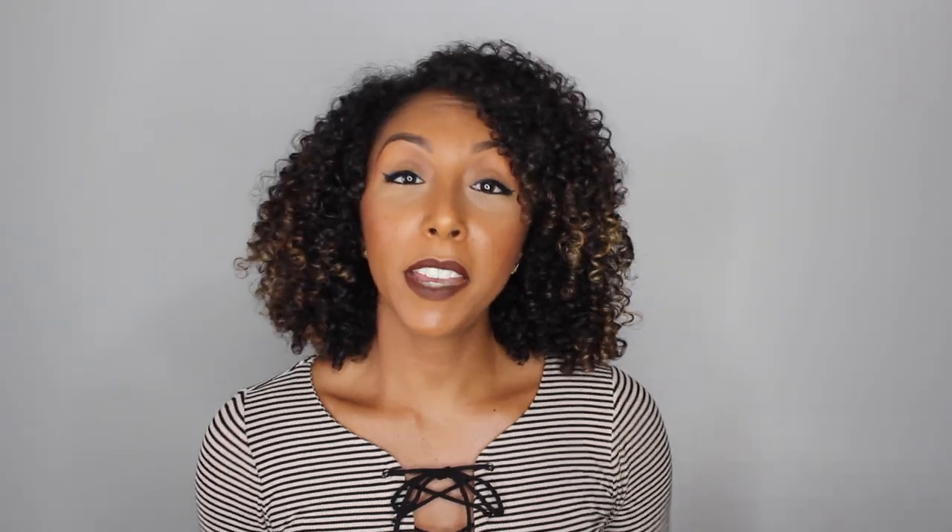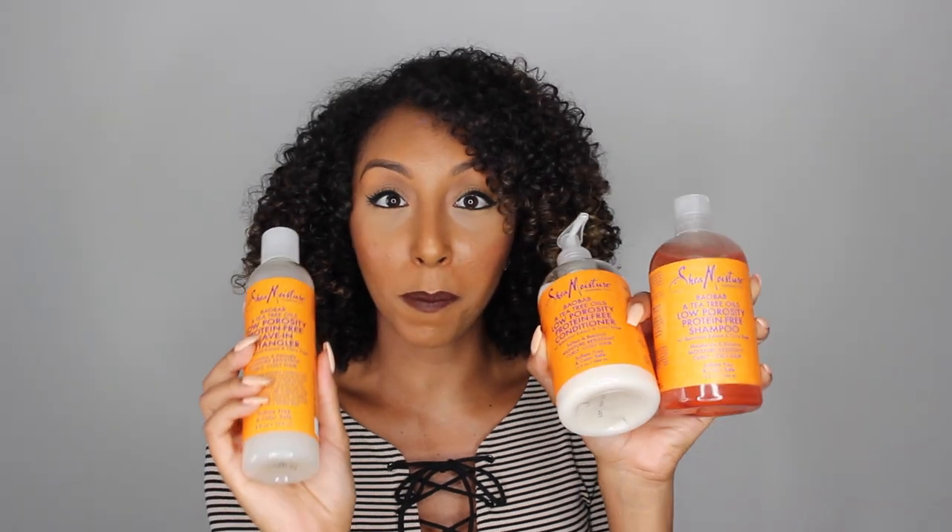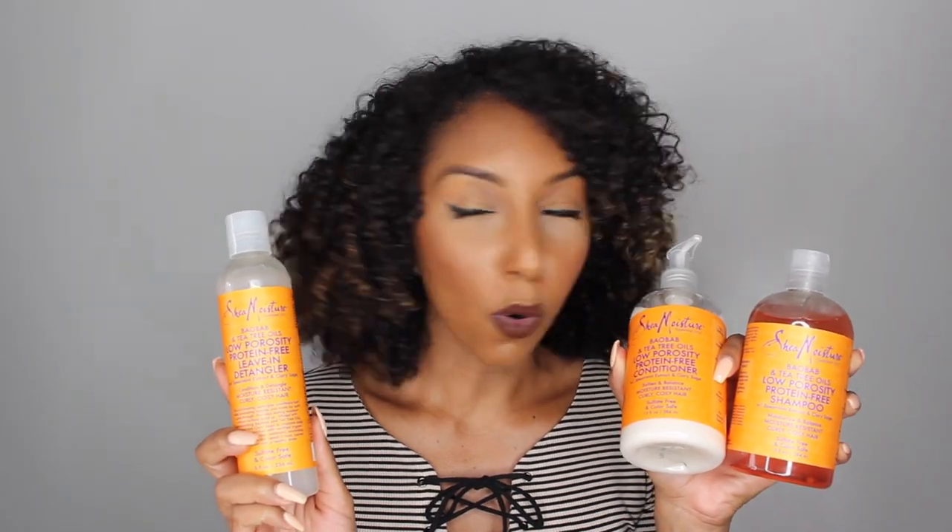Now that you've learned all about porosity, it's time to go out and buy products that work for your specific hair type. Luckily, there are companies like Shea Moisture that actually have products labeled low and high porosity right on the front. What I have here is the Shea Moisture low porosity protein-free shampoo, conditioner, and leave-in detangler. I'm currently experimenting with these and will give you a full review in my next video, so make sure you subscribe and come back next Sunday to see exactly how I applied these products and whether they work.